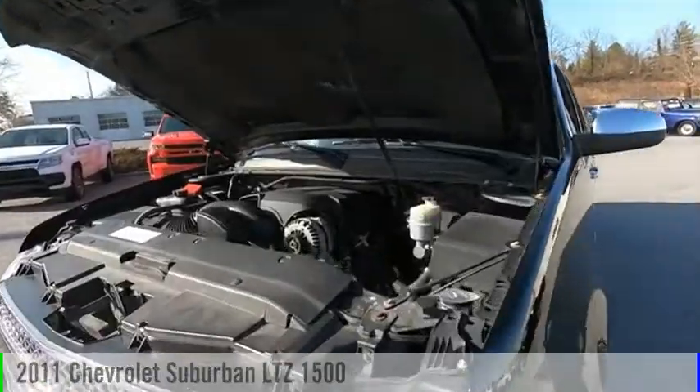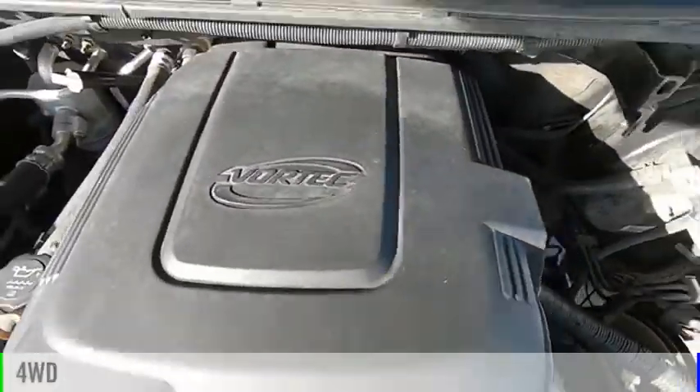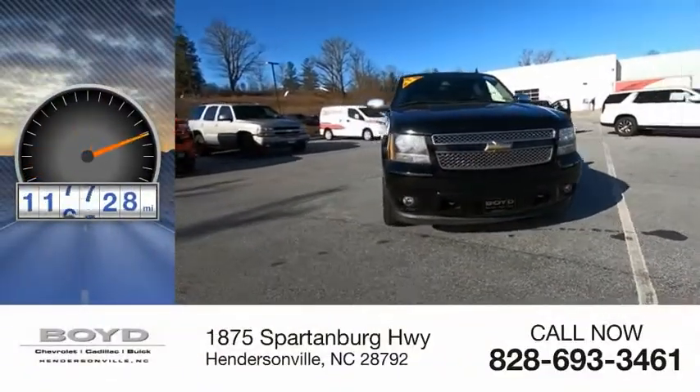Stop by and take a look at the 2011 Suburban. This vehicle is powered by a 4-wheel drive, 8-cylinder, 5.3-liter engine. This vehicle has less than 120,000 miles.